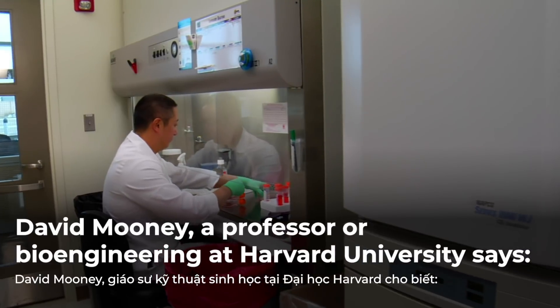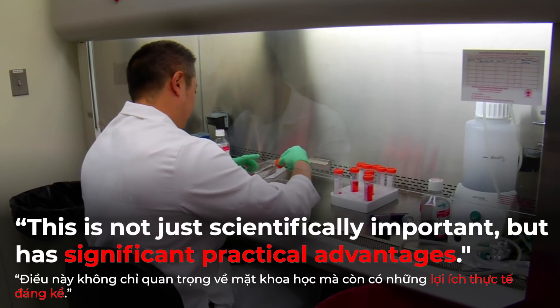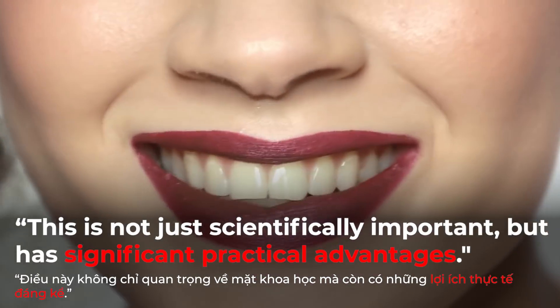David Mooney, a professor of bioengineering at Harvard University, says this is not just scientifically important but has significant practical advantages.